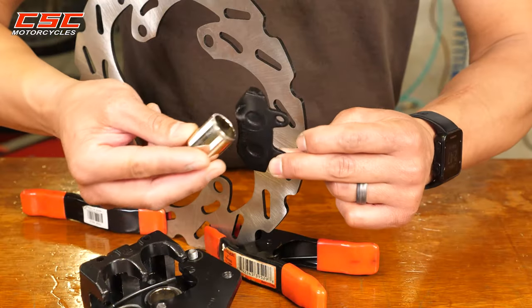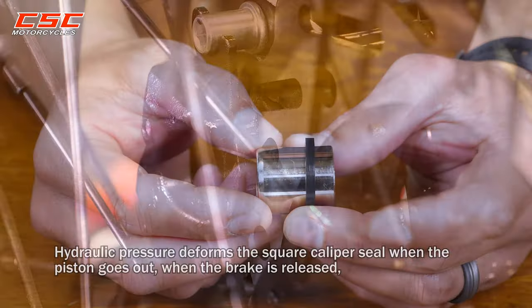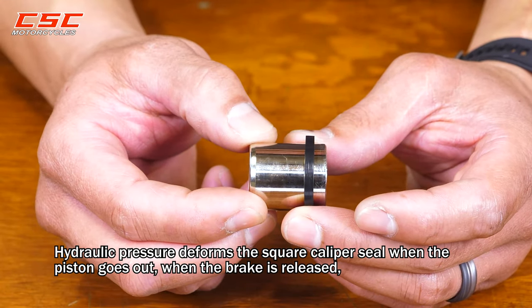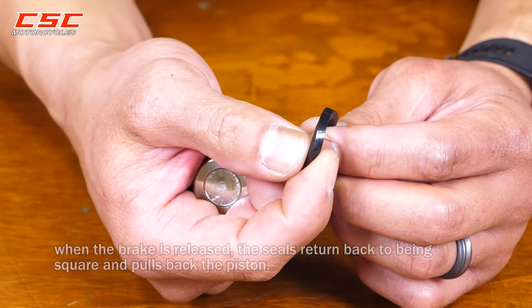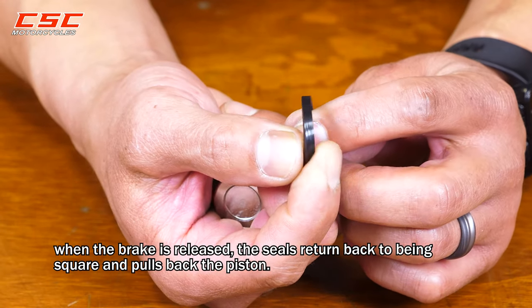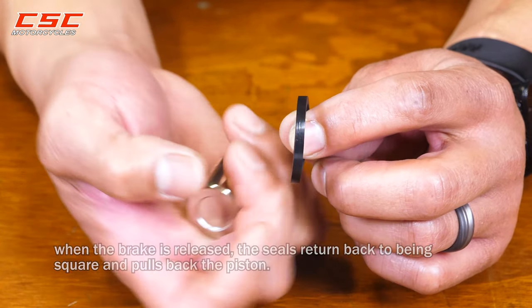Believe it or not, the caliper seal is what pulls back the piston when you release the brake. Hydraulic pressure deforms the square caliper seal when the piston goes out. When the brake is released, the seals return back to being square and pull back the piston.